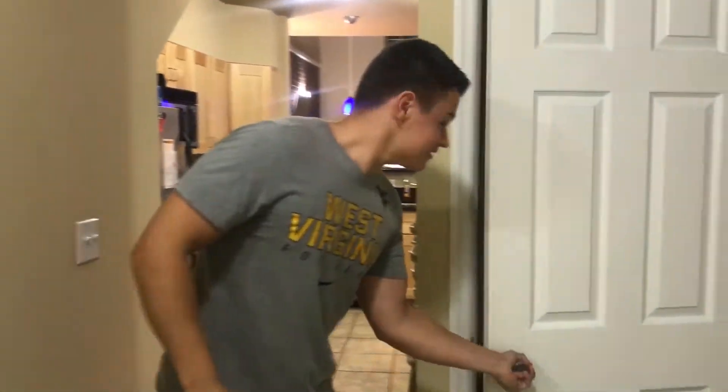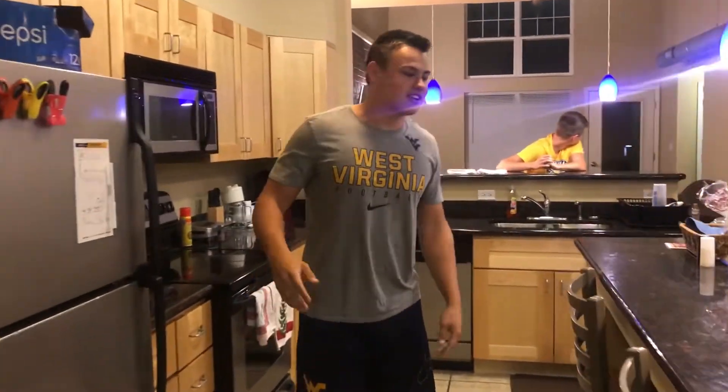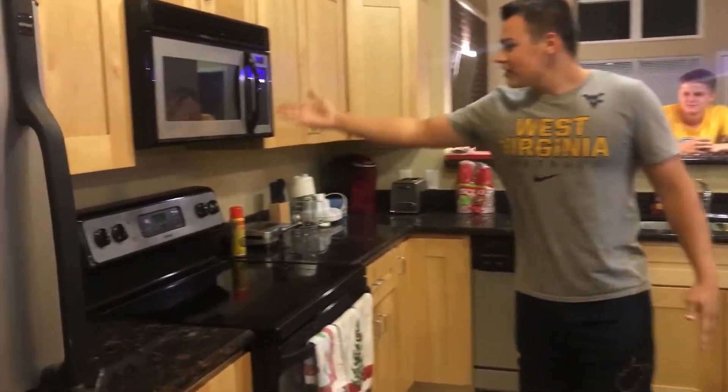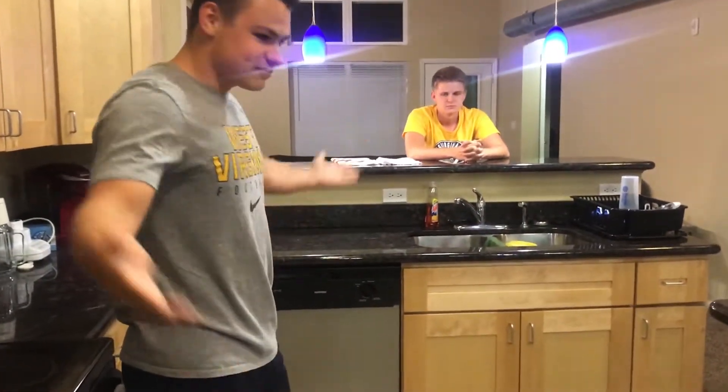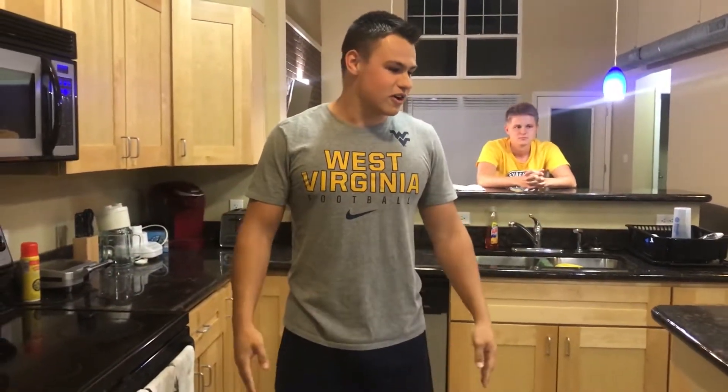Alright guys, let's get into this tour. We're actually going to start with the most important room in this place — just kidding, that's a closet. We're going to make our way into the kitchen here. This is where all the grub eating happens. Whip it up on the oven, put it in the microwave, put your dishes in the dishwasher — this is where we're going to do most of our eating.